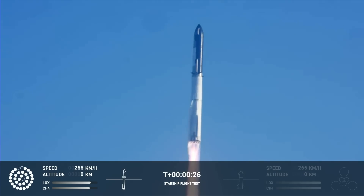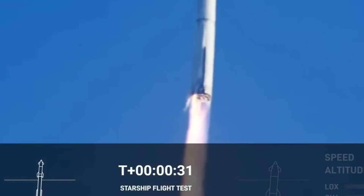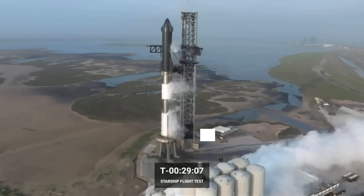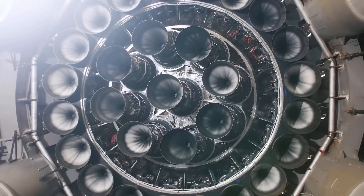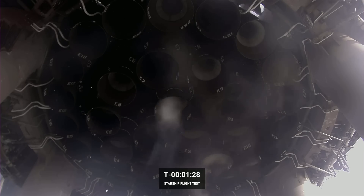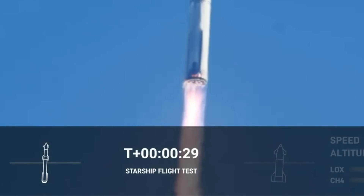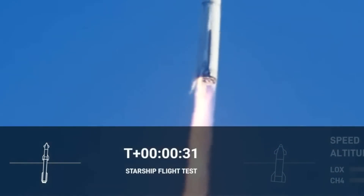At 29 seconds, the hydraulic power unit or HPU on the right side of Super Heavy explodes. Super Heavy has two HPUs fitted at its base, one on the left and one on the right. They are used to power the hydraulic thrust vector control system that moves the engines to steer the rocket. If you look very carefully, you can see that the HPU explosion is the first thing that happens. Immediately afterwards, an adjacent engine goes bright orange, an indication something is burning in the hot exhaust.